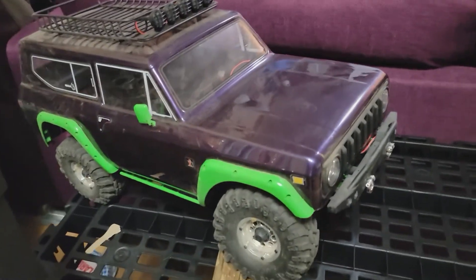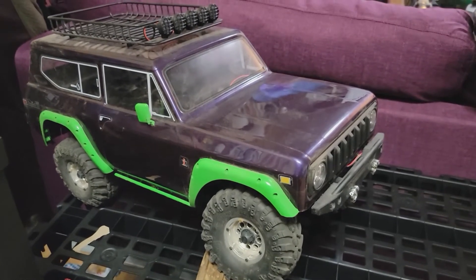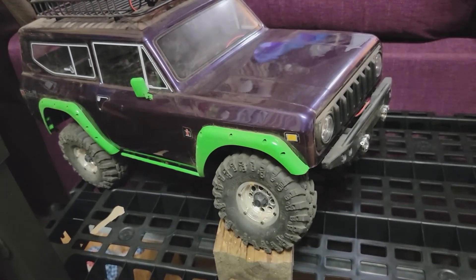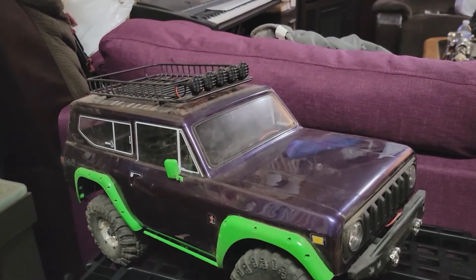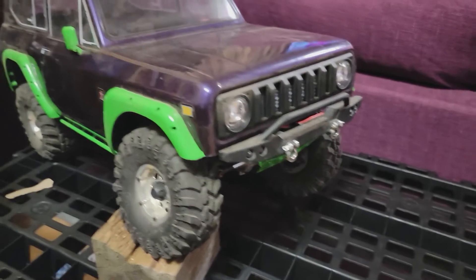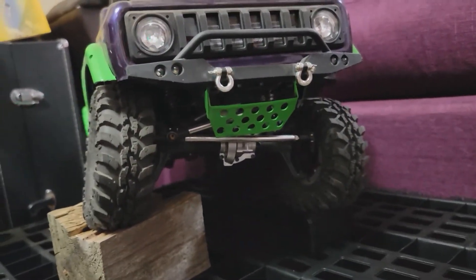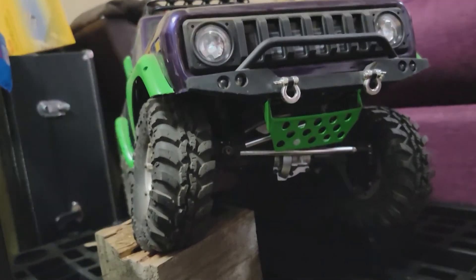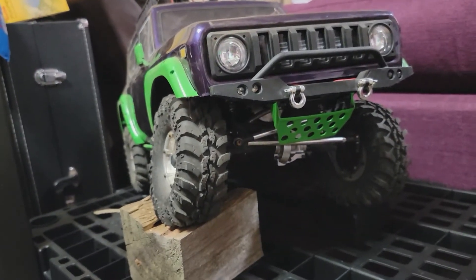We have the Redcat Gen 8 V2. I went ahead and went with the Joker colors — I'm a big Joker fan, hence the purple couch. Added some green accents, and also added the roof basket with LED lights. It has the Redcat LED kit for all the lights all around. There's also a skid plate at the bottom to help protect the servos. Overall it's been a good little truck — I think I'm going to upgrade the shocks on this guy as well.